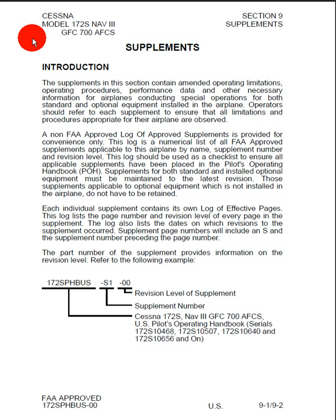A non-FAA approved log of approved supplements is provided for convenience only. This log is a numerical list of all the FAA approved supplements applicable to this airplane by name, supplement number, and revision level. This log should be used as a checklist to ensure all applicable supplements have been placed inside the Pilot's Operating Handbook.